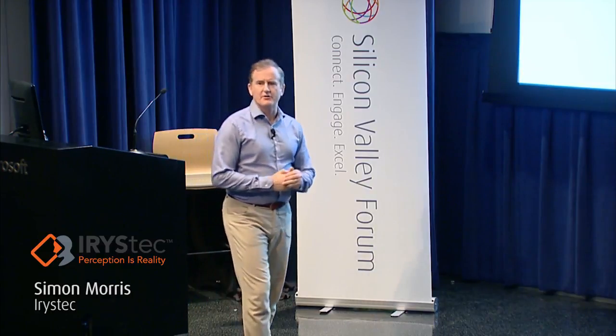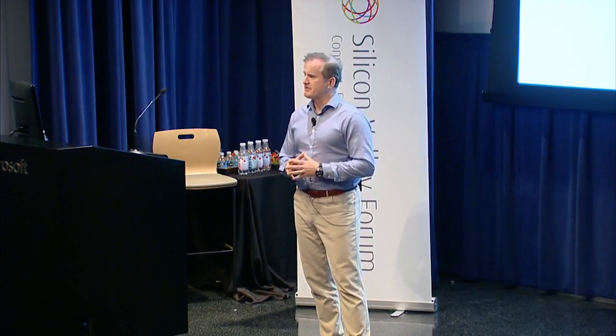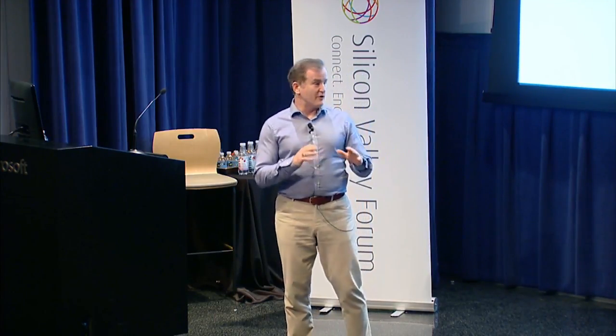Good afternoon, ladies and gentlemen. My name is Simon Morse. I'm the CEO of Iris Tech Software. As CEO of Cognivue Corporation, a vision processor technology company that was acquired by NXP Semiconductor last year, I know how complicated vision processing and the human eye are.